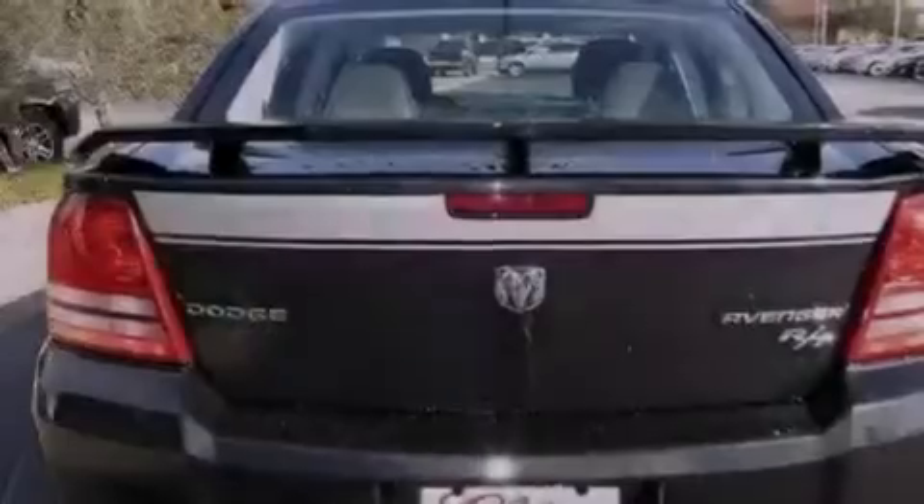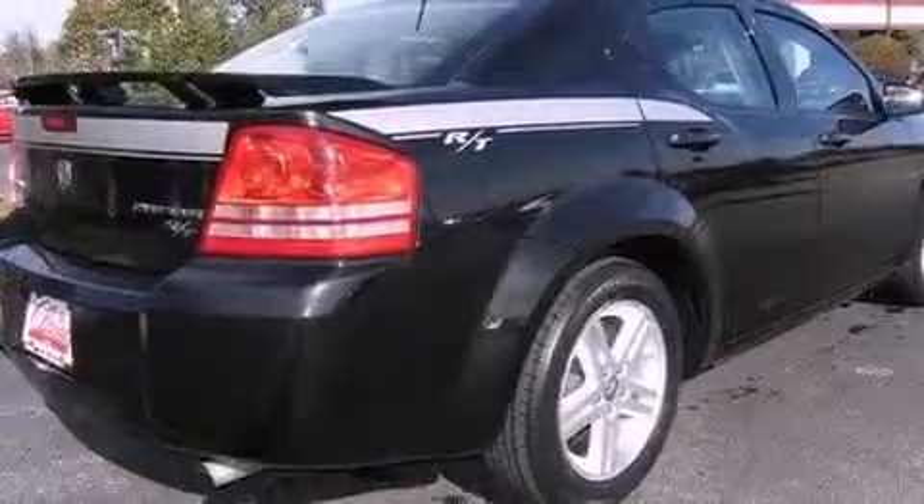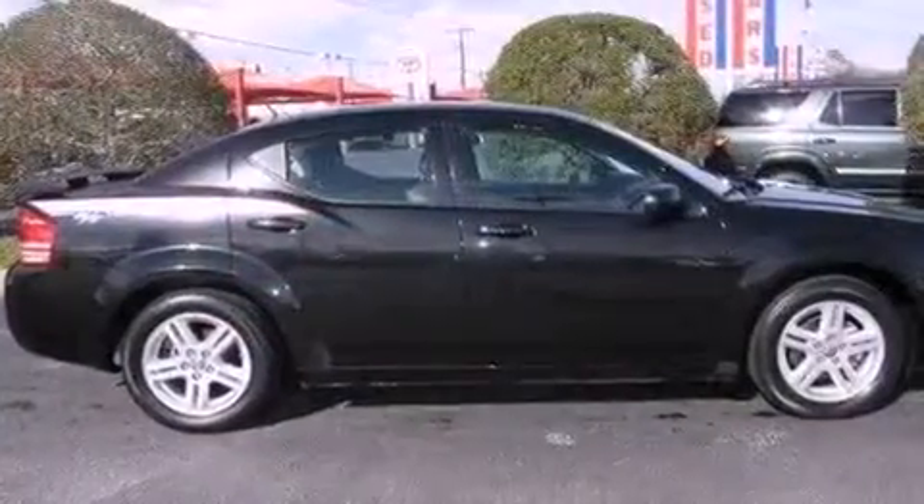The following features are also included: solar control glass, air conditioning, cruise control, leather seats, a rear spoiler, and a Sentry key theft deterrent system.